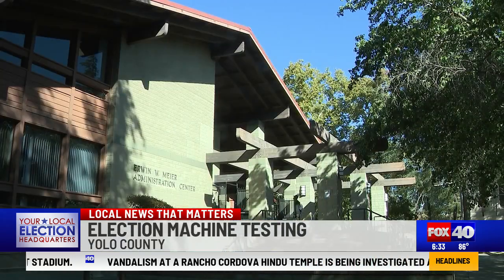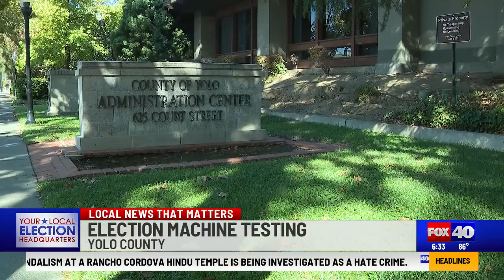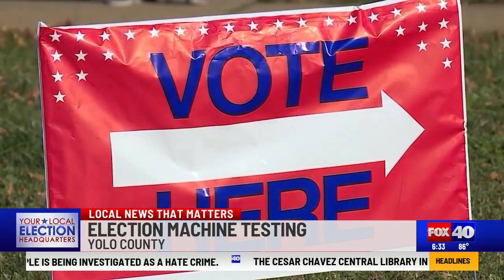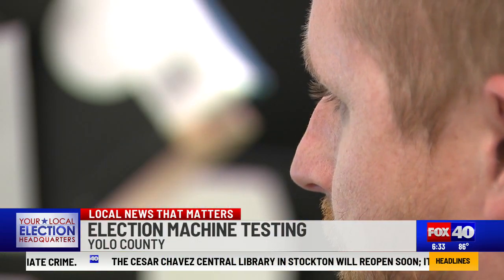The Yolo County Elections Office tells us it is working closely with local law enforcement agencies to ensure the safety of every poll location, also providing training for those working at the polls to make sure they are alert and available to respond to the elections office or law enforcement if needed at each polling site.